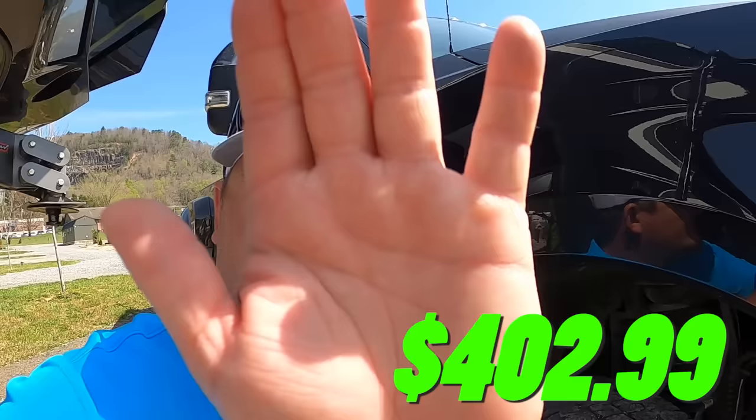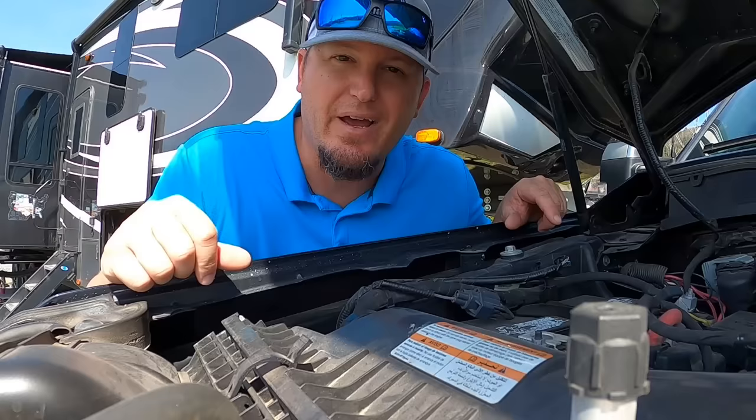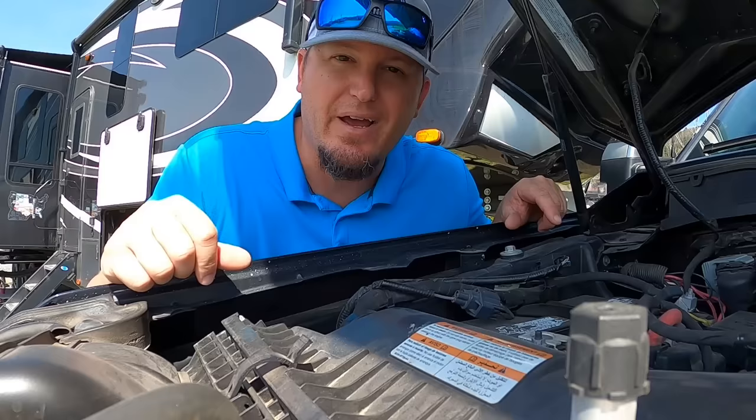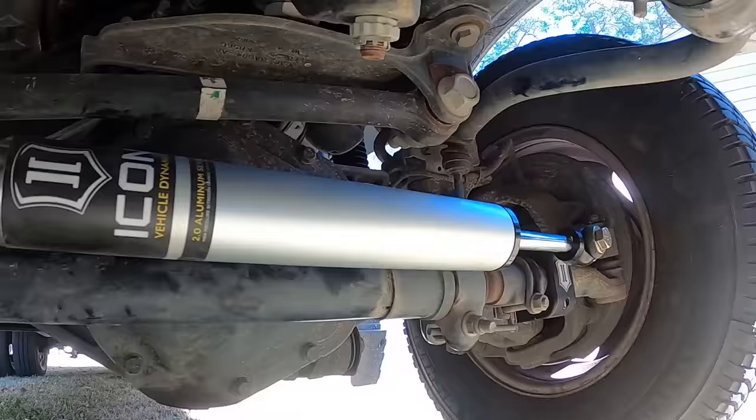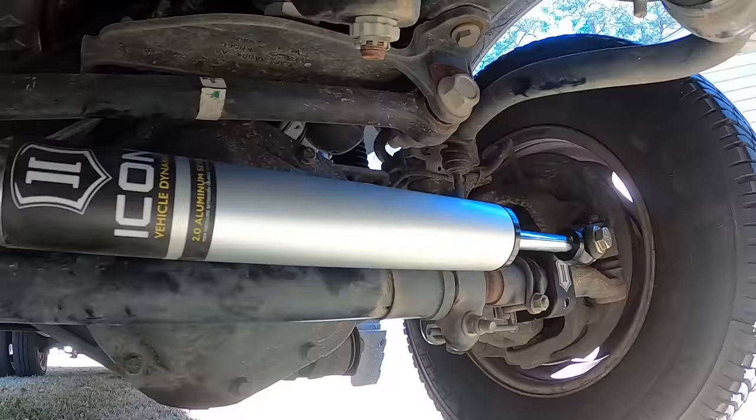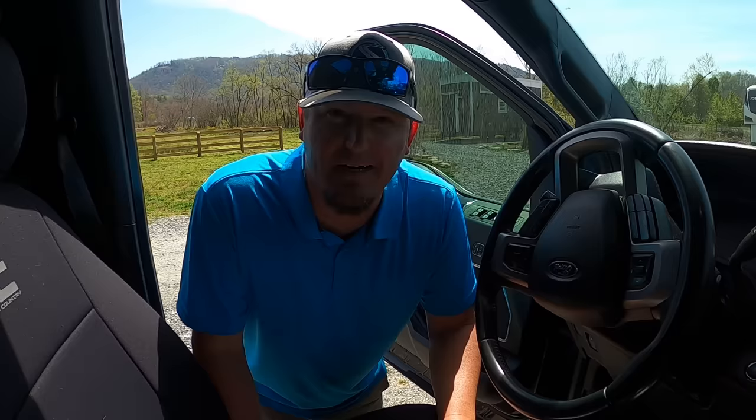Air filters — your truck loves fresh air. When our first air filter went bad we replaced it with a lifetime washable air filter for $98.50. We also did an upgrade for the Ford death wobble — we never had it, but we decided to upgrade our steering stabilizers to avoid it ever happening. We installed the Icon dual steering stabilizer kit and it cost us $440.65.